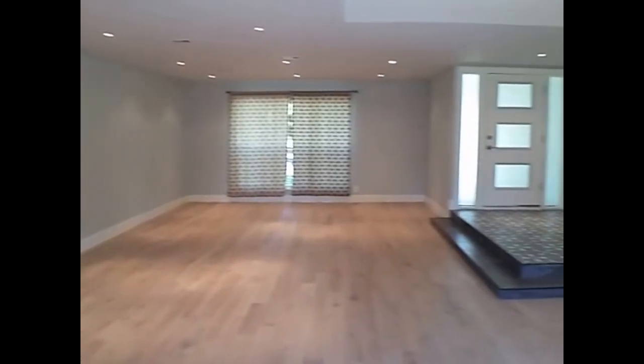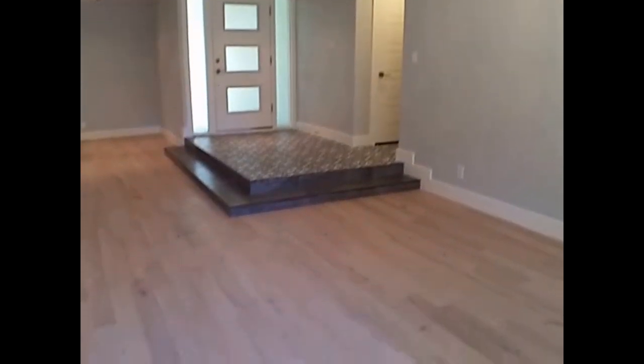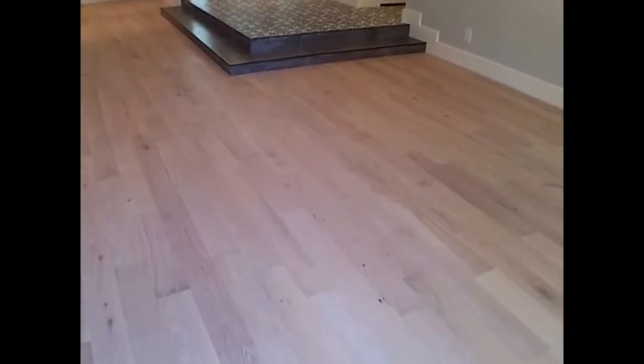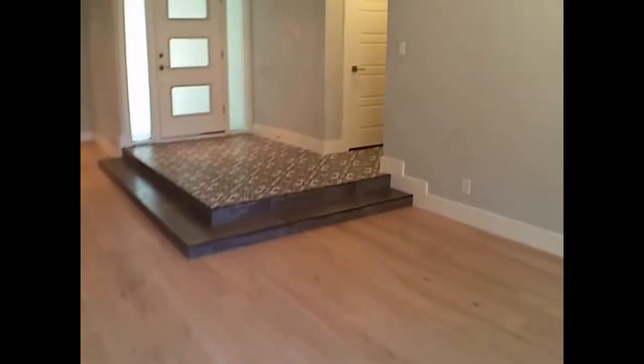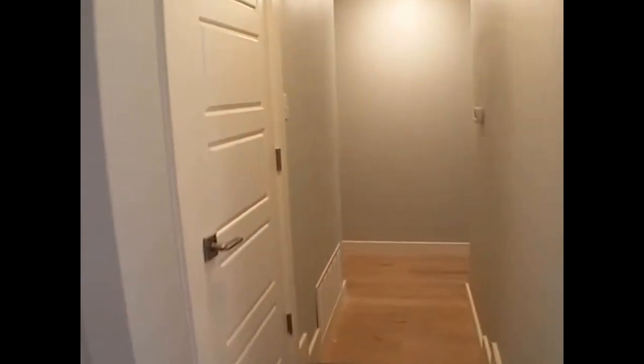The floors are going to be white oak and are brand new as well. A couple of small steps through the center here as we go through.